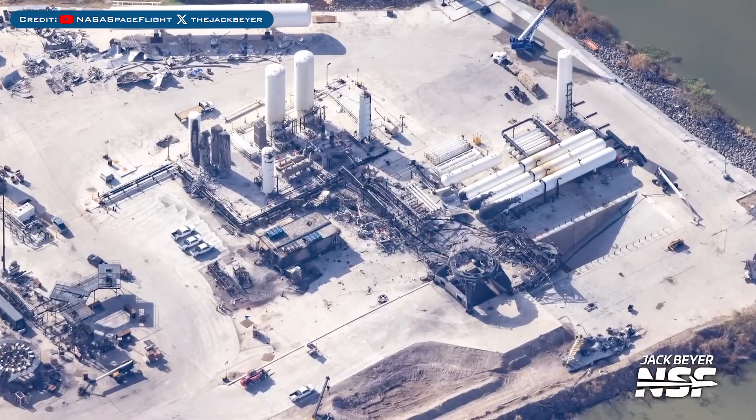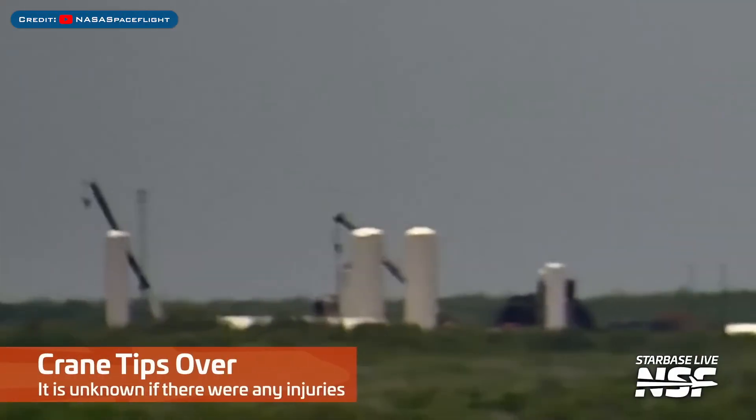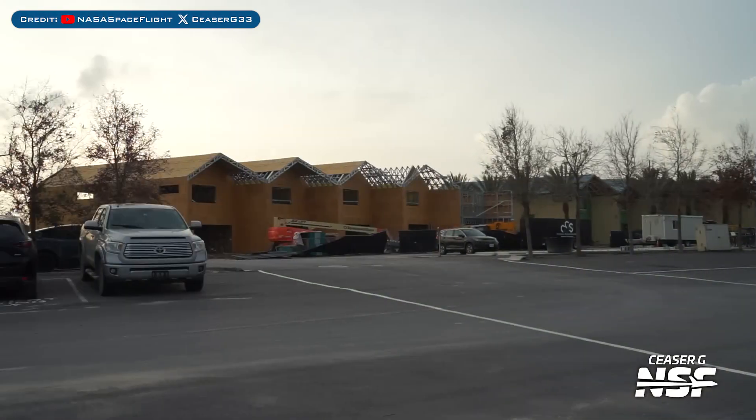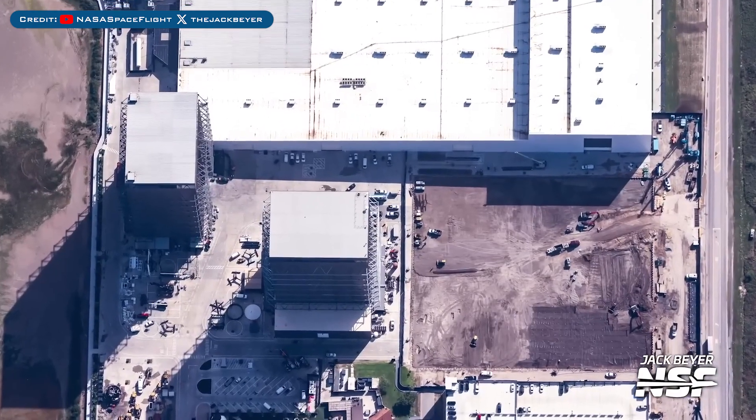Here's a closer look at the super-destroyed static fire area of Massey's test site. As they clear up Massey's, a crane was seen tipping over. Here's a look at progress on the housing construction project at Starbase, and here's an aerial view of the construction of the Gigabay at Starbase.